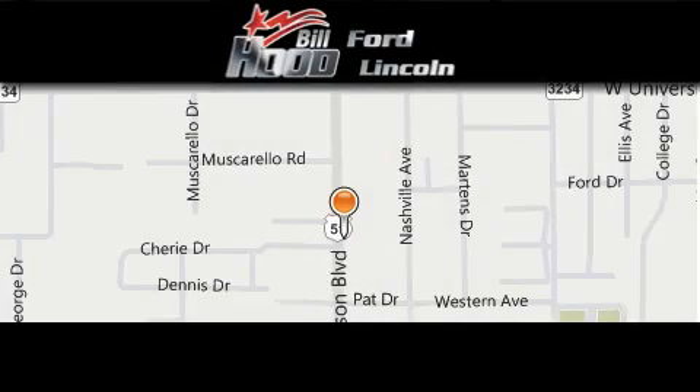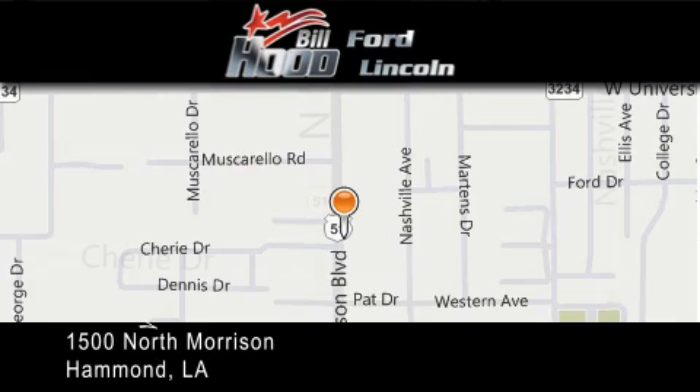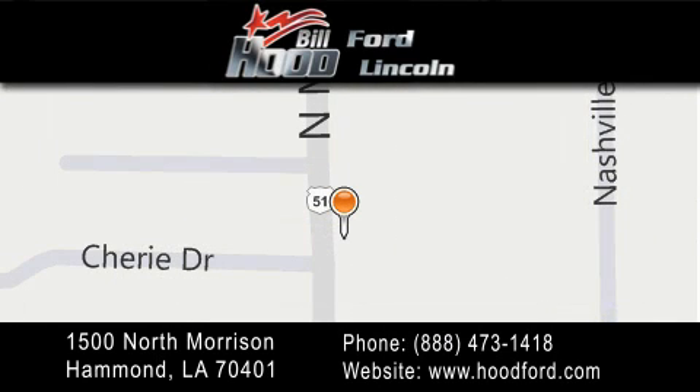Bill Hood Ford Lincoln is located at 1500 North Morrison in Hammond. Our goal is to exceed all of your expectations to ensure that you'll return for future visits. We'll see you next time.